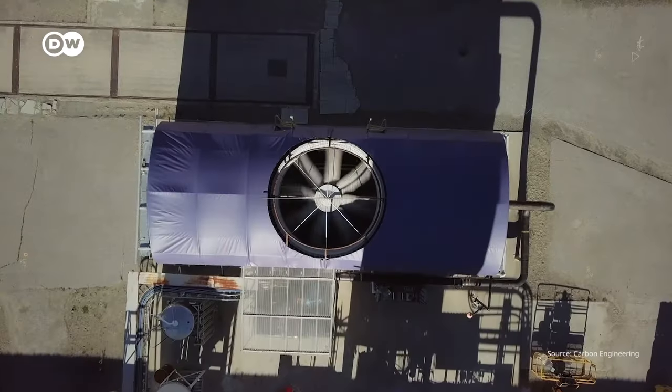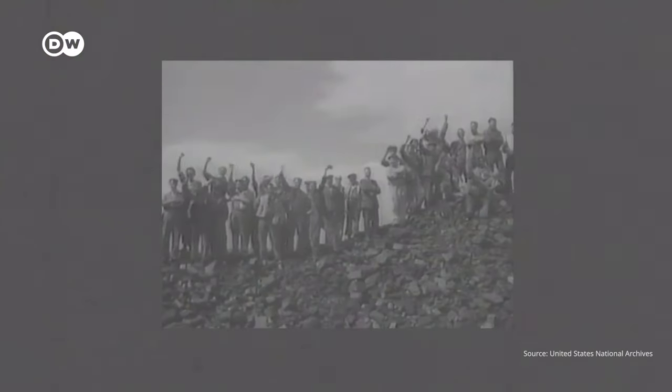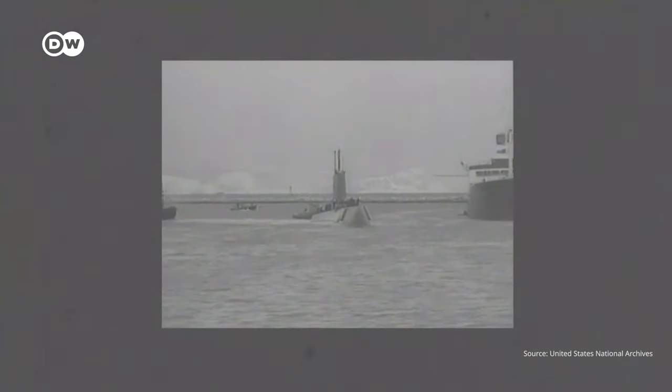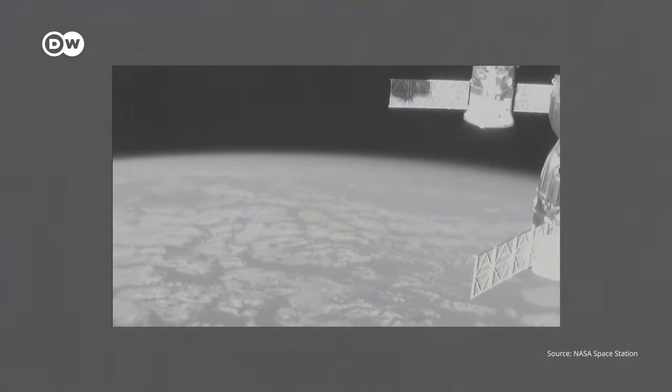So where did this crazy idea come from? Turns out, this seemingly cutting-edge idea to capture carbon is actually decades old. The US Navy used capture as a way to clear the air inside submarines and space shuttles that filled up with CO2 from the breath of soldiers and astronauts.